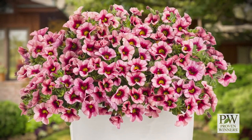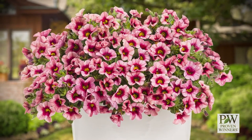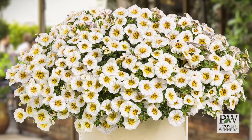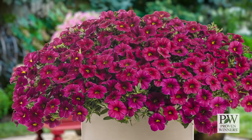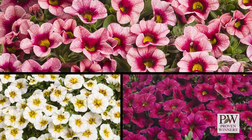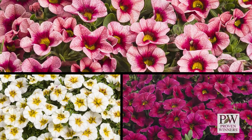Proven Winners Super Bells perform long beyond the time they leave your bench, delighting gardeners all summer and into fall as a result of greater thalaviopsis resistance. This popular line already offers a wide array of colors, and here are three varieties that are guaranteed to keep cash registers ringing next season.